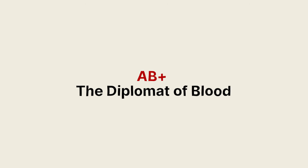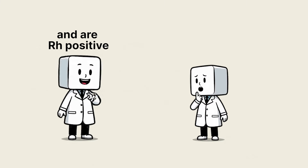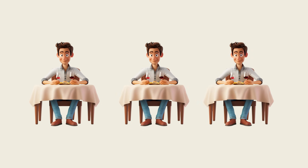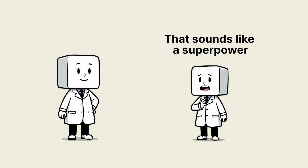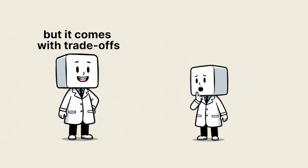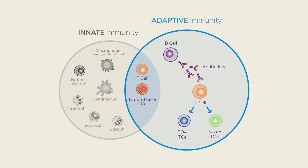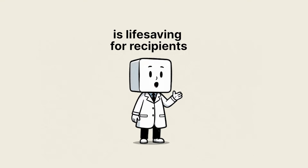AB positive: the diplomat of blood. AB positive is the biological diplomat — roughly 4% of people carry both A and B antigens and are RH positive, which means they can receive blood from any ABO and RH type. In medicine, AB positive is known as the universal recipient. Their immune system doesn't make ABO antibodies, so foreign A or B flags pass without triggering a hostile response. That sounds like a superpower — but it comes with trade-offs. Some studies associate AB positive with higher risk of cognitive decline in older age and slightly different inflammatory profiles. The immune tolerance that makes transfusions easy may influence long-term immune surveillance in subtle ways. Clinically, AB positive blood is life-saving for recipients but less valuable as a donor.